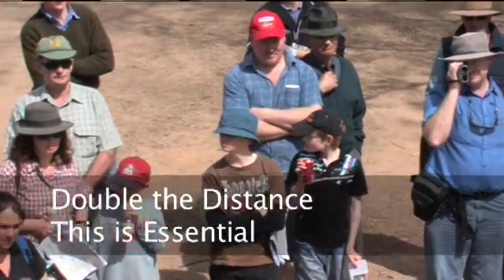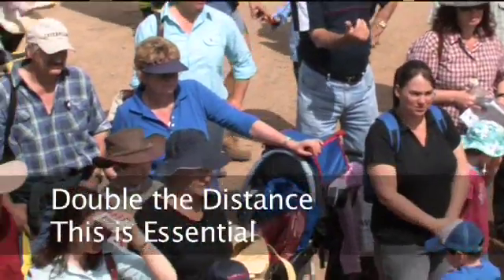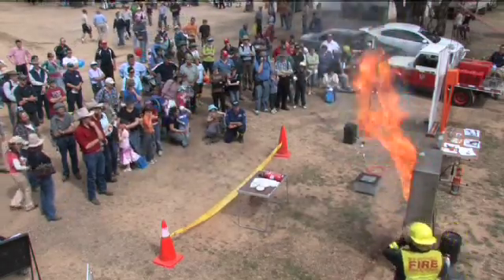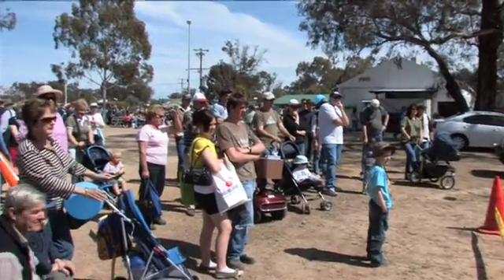If you have a large crowd or a number of children in the crowd, double the radius of your safety distance. When the fireball ignites, the crowd will automatically step back. For the safety of your spectators, it is imperative that they have room to move.